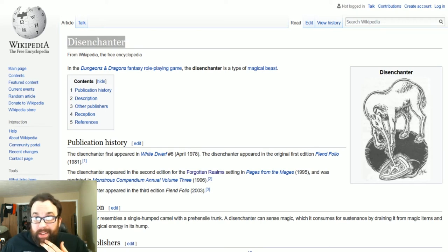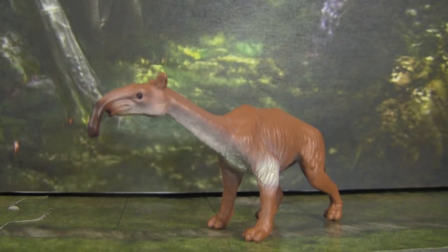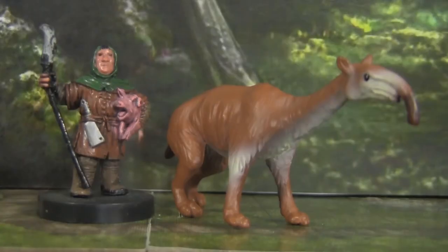The Disenchanter Beast. This is a monster I'm going to consider adding to my personal game because I came across a miniature that sort of looked like the common image associated with it — this creature here, which is kind of like a camel slash horse with a long tapir-like snout. This miniature is one of the Safari prehistoric life tube miniatures, and it's very well in scale with D&D. I don't know if I'm even going to bother repainting it because it looks pretty good.